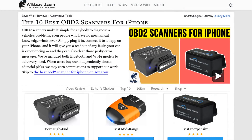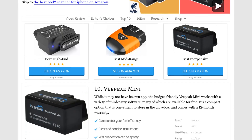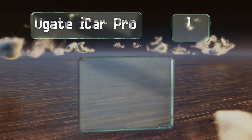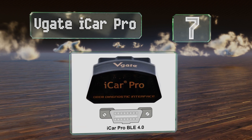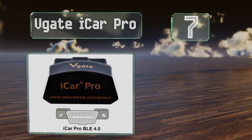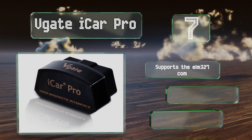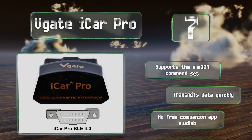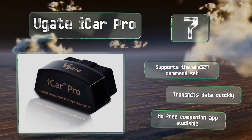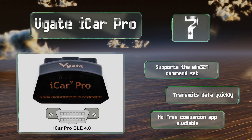At number 7, the V-Gate iCar Pro can read, delete, and reset both generic and manufacturer-specific codes on a range of cars built within the last 20 years. It features auto sleep and wake functions so it won't drain your battery but will be ready to use when you need it. It supports the ELM 327 command set and transmits data quickly, but there's no free companion app available.